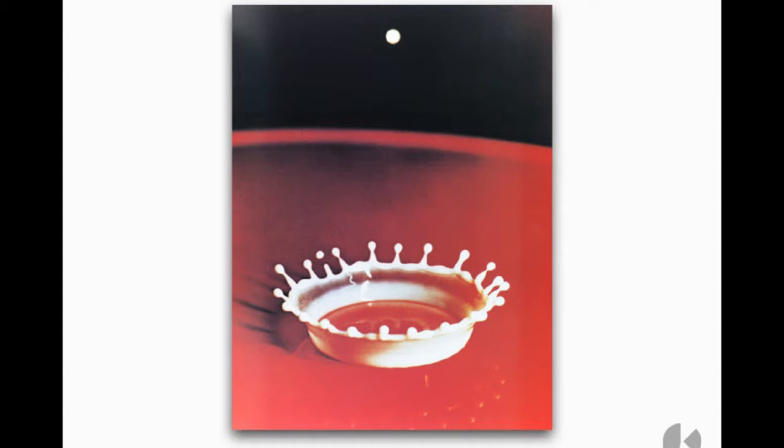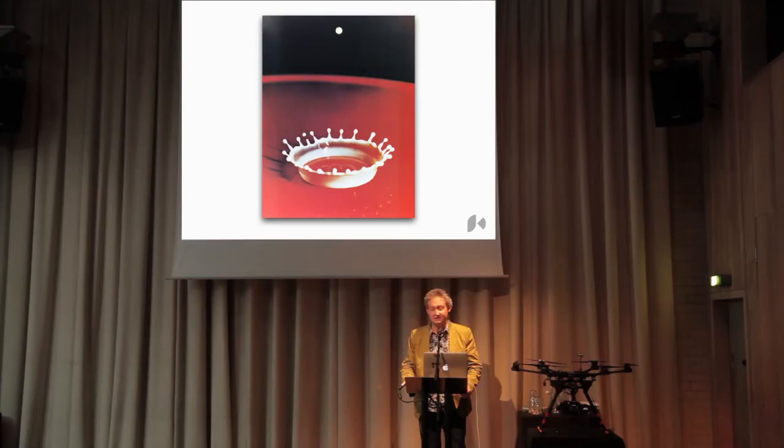I'm going to start with where it all began for me, really. This was when I was eight years old. I saw this picture on the wall of a science lab, and I was absolutely entranced by the beauty and perfection of it. It was only really after a long time that I discovered it had taken Harold Edgerton at MIT 25 years to achieve this.